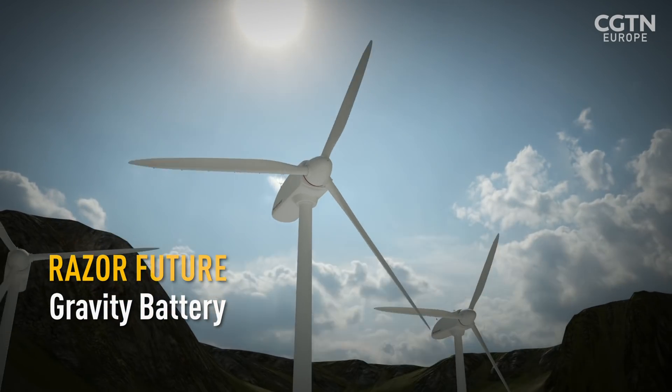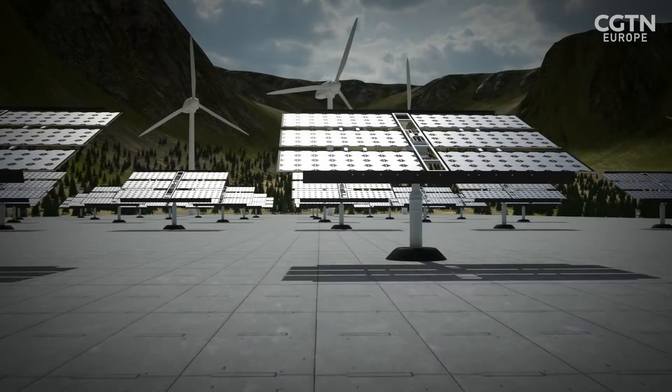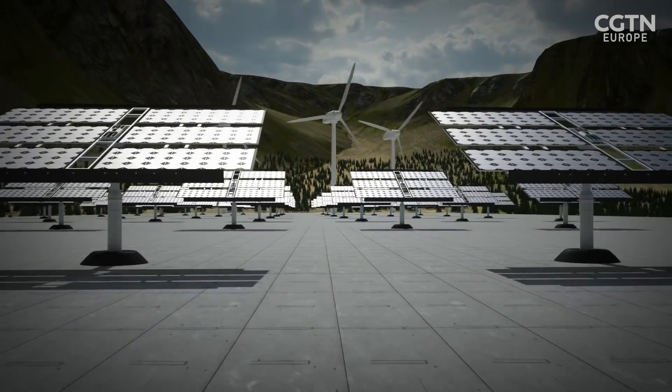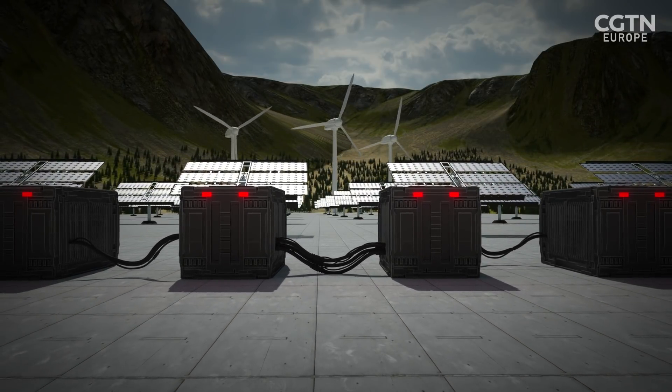The problem with renewable energy is storing it so that it can be used when the sun isn't shining or the wind isn't blowing. Batteries are expensive, resource consuming and currently can't store enough energy.